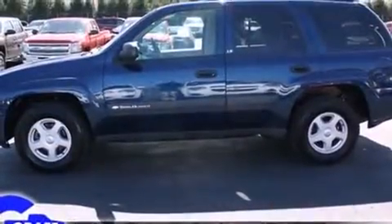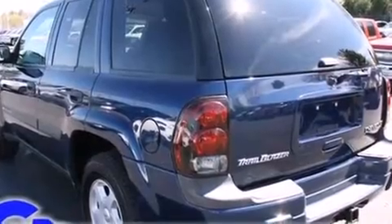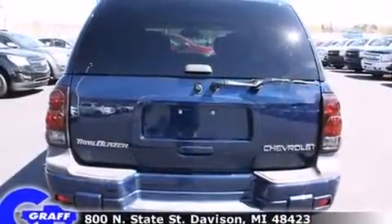Chevrolet prioritized practicality, efficiency, and style by including front and rear reading lights, a rear window wiper, one-touch window functionality, automatic temperature control, a trailer hitch, and more.